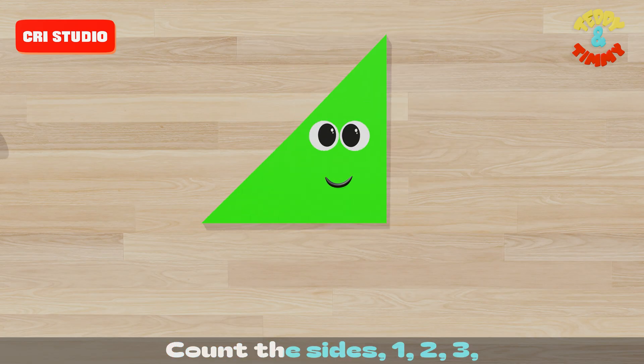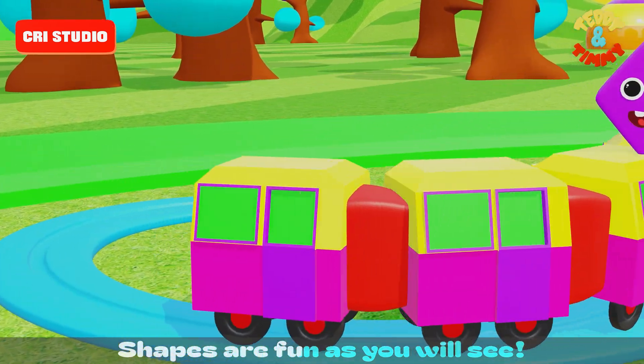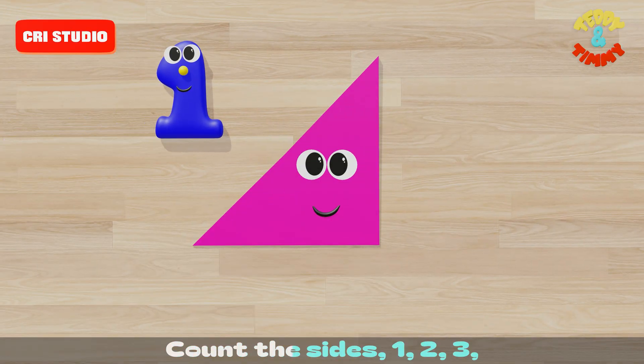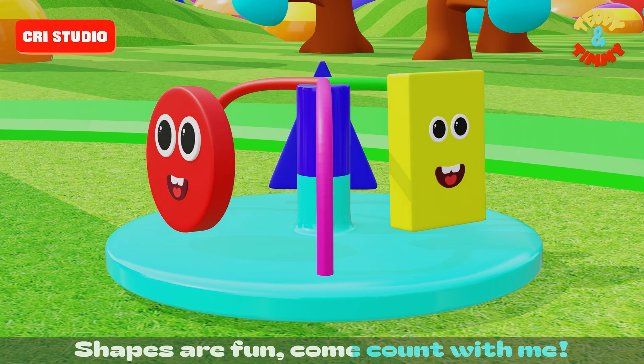Count the sides: one, two, three. Shapes are fun, as you will see. Count the sides: one, two, three. Shapes are fun, come count with me.